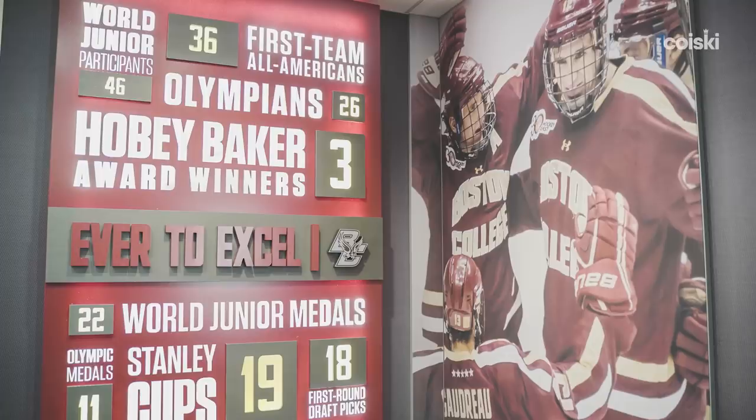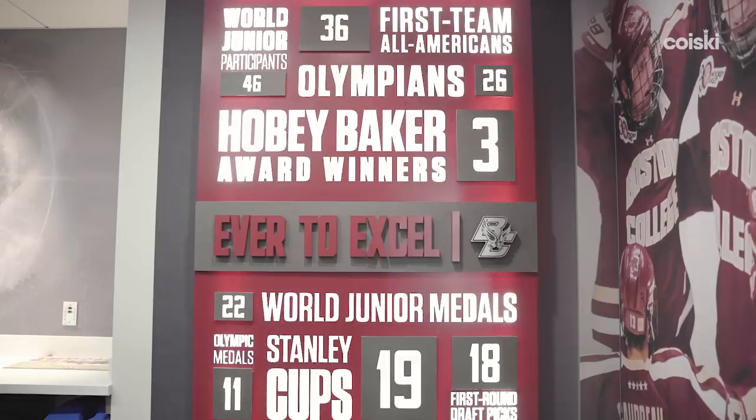This is our individual numerology — these are all of our individual accomplishments. We have the team ones in the hallway out there because that's what the players are focused on when they're walking out to the ice. But we also want to celebrate the individual accomplishments: first-team All-Americans, Olympians. We have had three Hobie Baker winners in David Emma, Mike Motto, and Johnny Gaudreau.